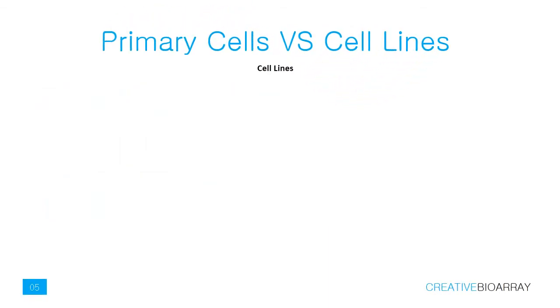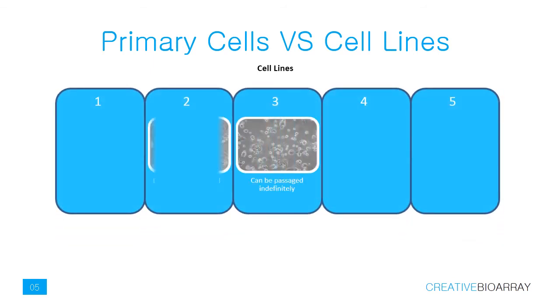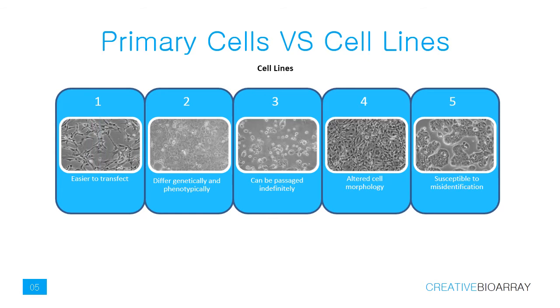Cell lines have been continually passaged over a long period of time and have acquired homogenous genotypic and phenotypic characteristics. An immortalized or continuous cell line has acquired the ability to proliferate indefinitely, either through genetic mutations or artificial modifications. Cell lines are preferably used for convenience as they are easy to handle and widely published.